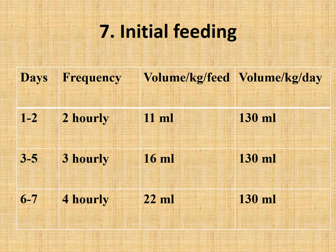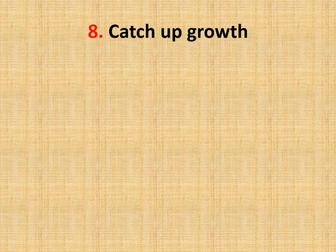In the first two days, give feeds every two hours, 11 ml/kg per feed, total 130 ml/kg/day. From day three to five, feed every three hours: 16 ml/kg per feed, total volume remains the same. From day six to seven, feed every four hours: six feeds per day, 22 ml/kg per feed, total volume the same throughout the first seven days of stabilization and transition phase. Between F75 feeds, some other food such as khichdi or dalia can also be offered.